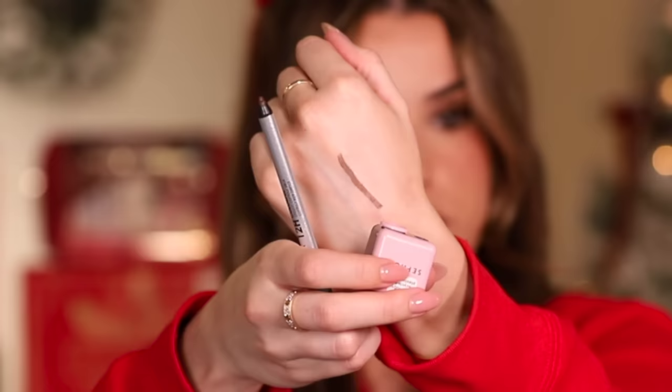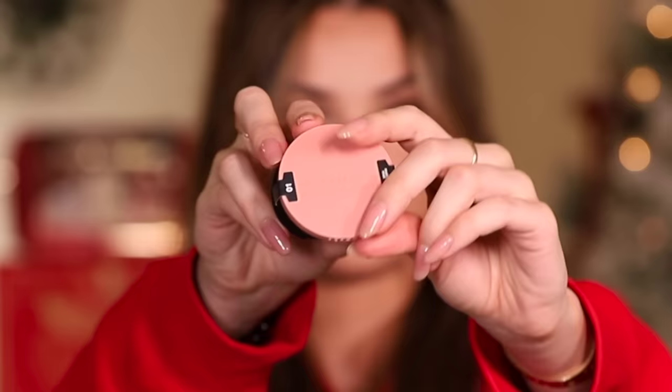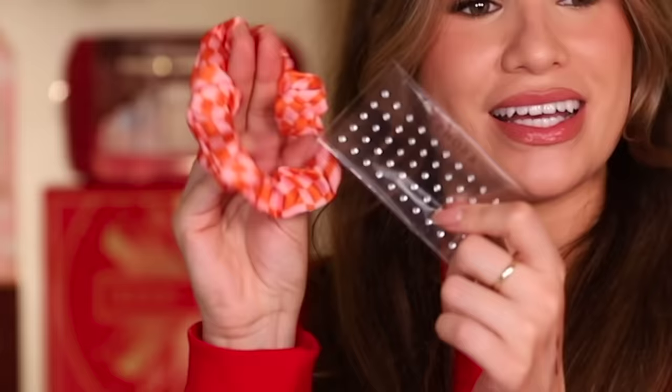Day 28 — more than one item in here: a little sharpener and a waterproof eye pencil in the shade Tiramisu. I can never have too many of these. Day 29 — a powder blush in the shade Shame on You. Such a pretty shade, and I like that it has a little mirror in there.